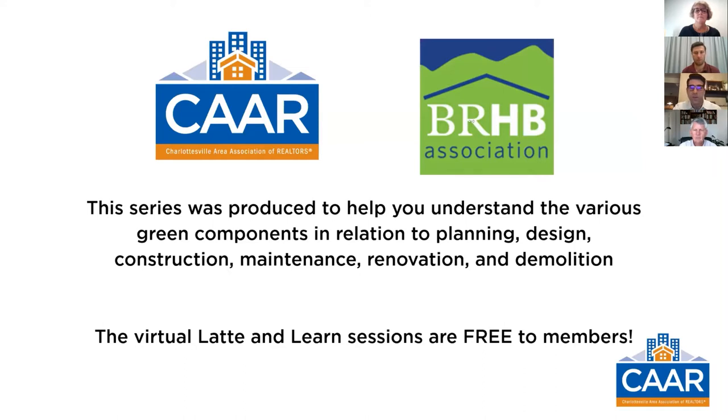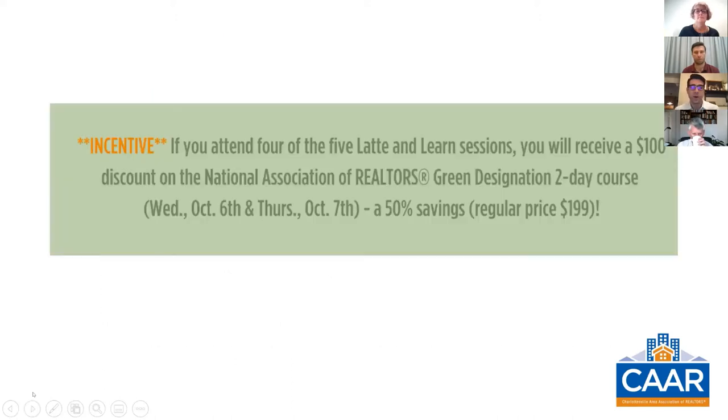Before we get started, I just want to take a quick minute to remind you that today's participants have a great incentive through the National Association of Realtors for their green designation — a two-day course in October. If you attend four out of the five Latte and Learn sessions on Fridays, you will get a $100 discount on the designation course, which is a savings of 50%. Interesting fact: only 2.6% of the CAR membership has the green designation, so it's a great way to stand out from your competitors.